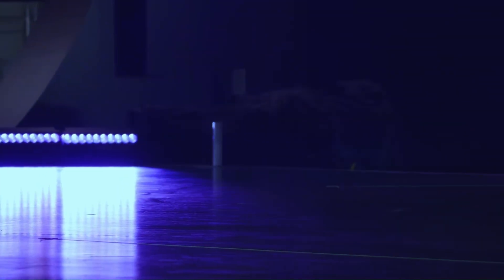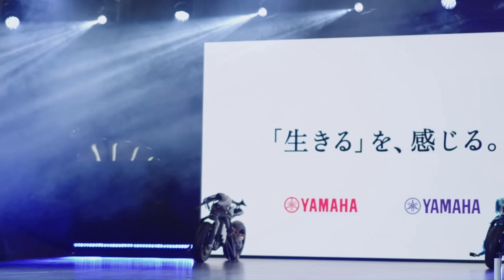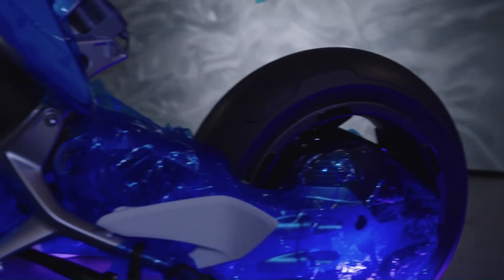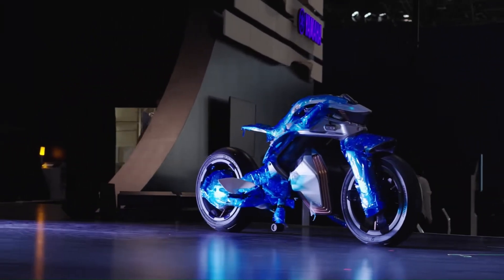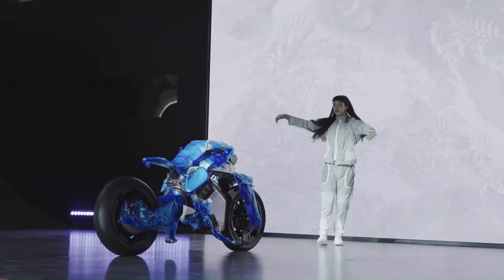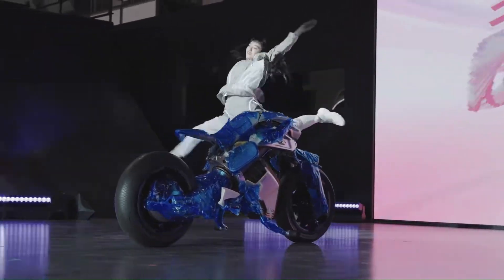Transformative riding modes. Legacy mode provides a traditional riding posture with a seat and handlebars. Jockey mode offers a more dynamic experience where riders can adopt a jockey-like position with knee holds for better stability and control during maneuvers. Centaur mode, a futuristic mode, allows riders to stand upright on the Motoroid 2, offering an unparalleled feeling of freedom and connection with the machine.